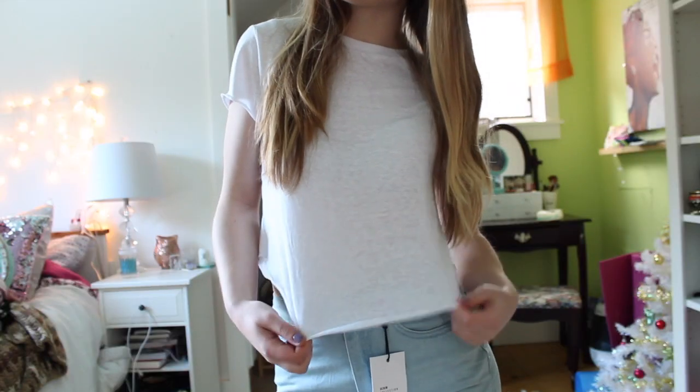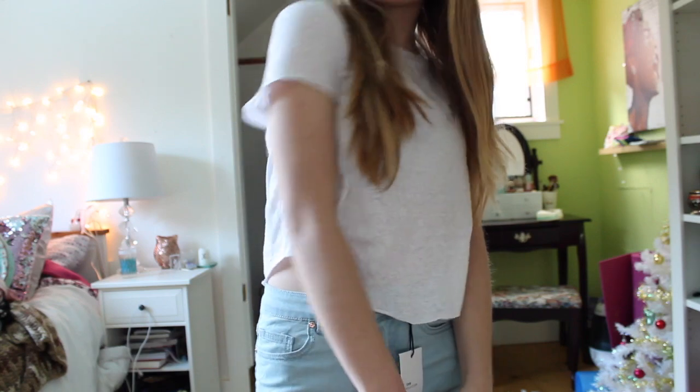Let's see what the first thing we have here is. Well, this is the most boring thing first — it's just a plain white t-shirt that I got because I wanted the price to be even, and I feel like you can never really have enough. It's not super exciting, but it looks like it will fit me. It's just a plain white tee, it's kind of cropped, and they just tied it, but I don't think you have to have it like that.